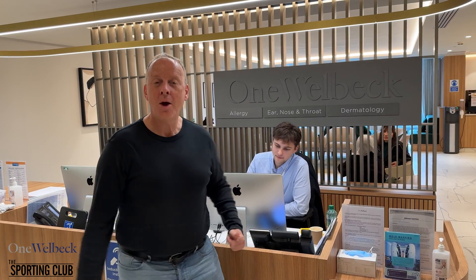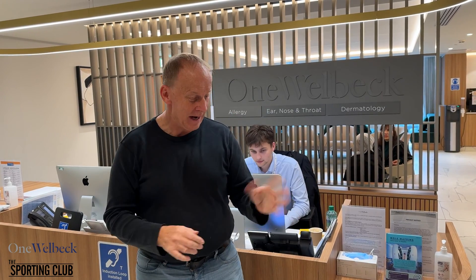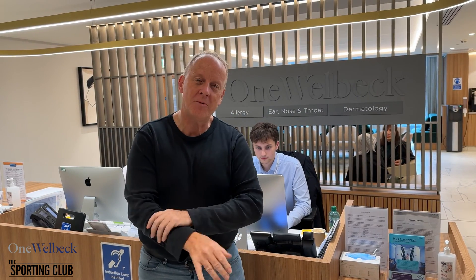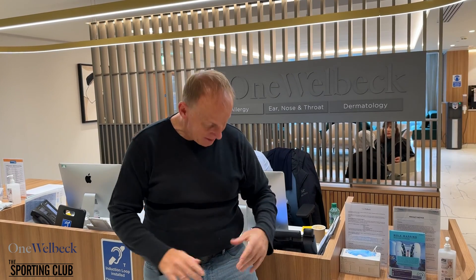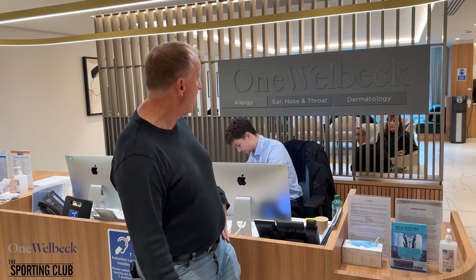So hello, I'm here at 1 Welbeck and I'm here because, well look at me — fair skinned, some people say ginger — and I've got a little bit of skin damage, freckles, moles. So where better to go to have an all-body MOT than here at 1 Welbeck.